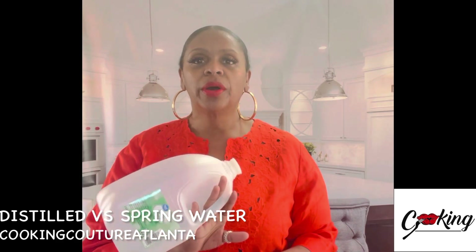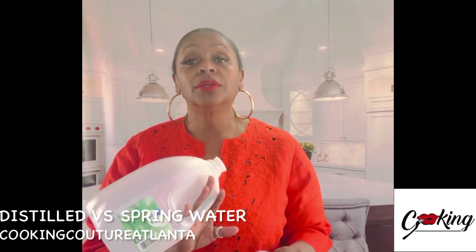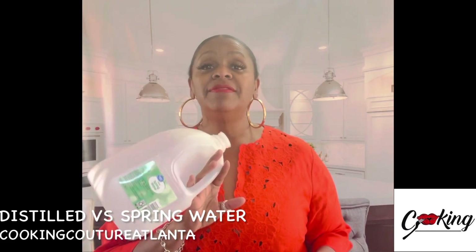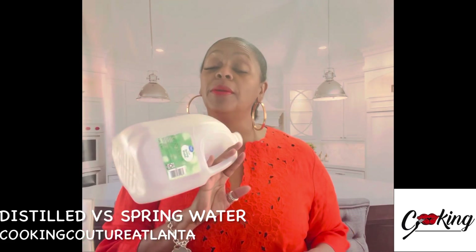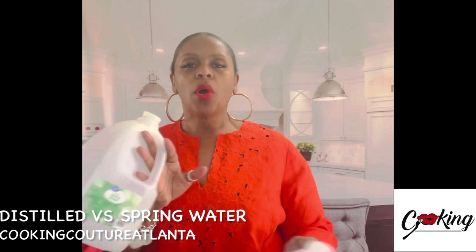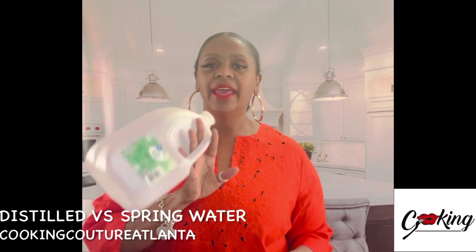Distilled water has all of the minerals taken out of the water. It is boiled and vaporized. The vapors are then turned back into a fluid, which is the distilled water. It's just water — it has nothing added extra.